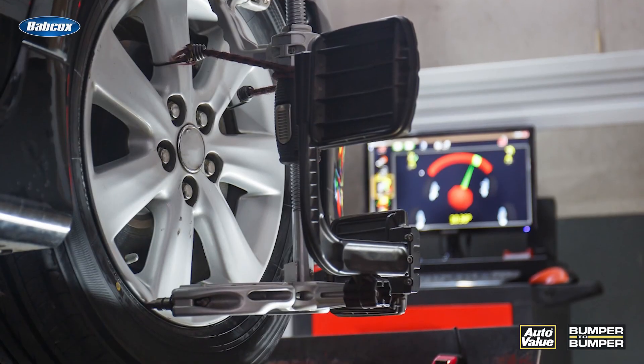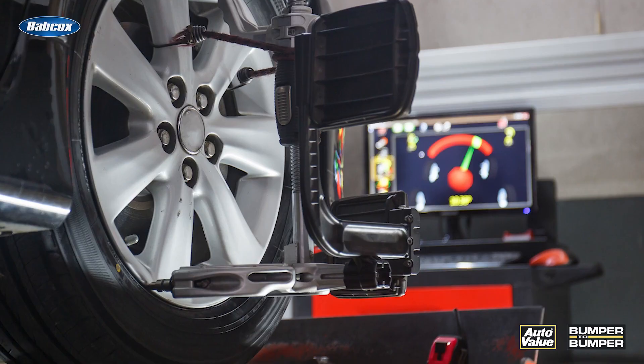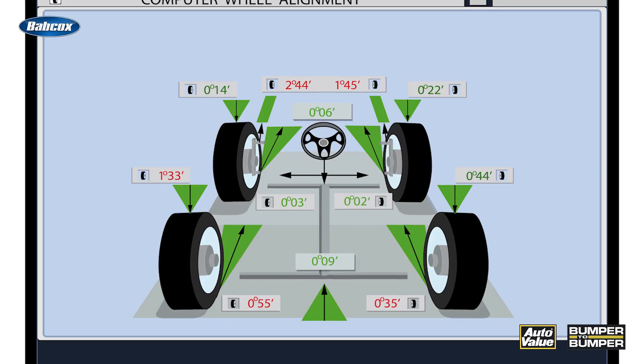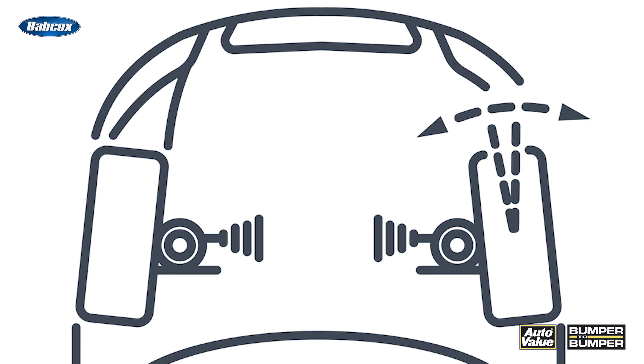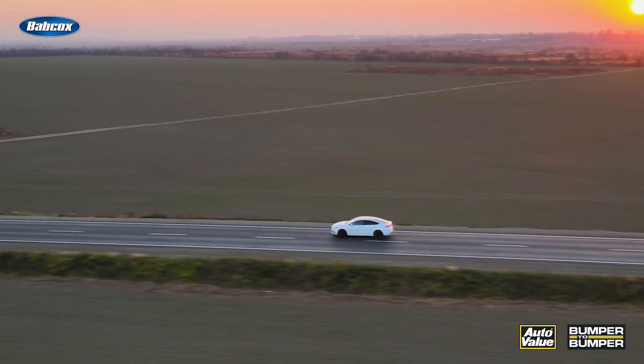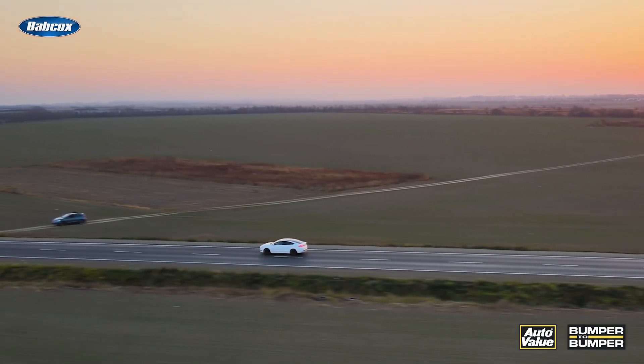If you're able to get all the wheels pointed in the correct direction, not only will the vehicle be more stable, but it will have less rolling resistance. In other words, that extra toe that's essentially dragging the tire across the pavement — if you're able to get that pointed straight, that energy will be used to power the vehicle forward instead of scrubbing the tire.